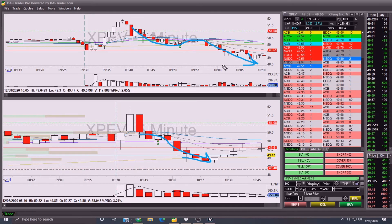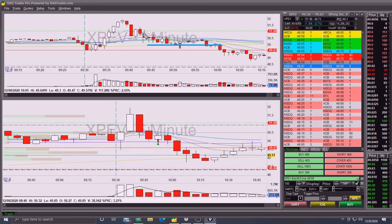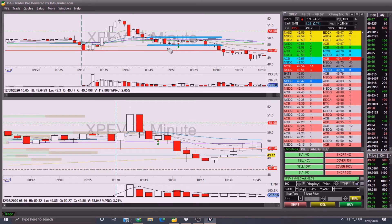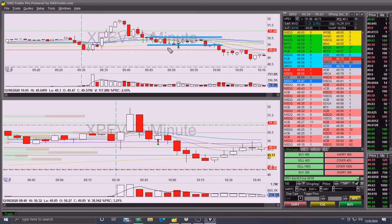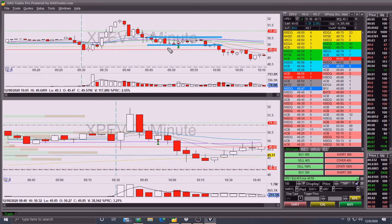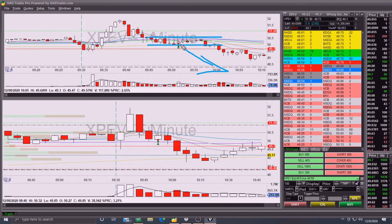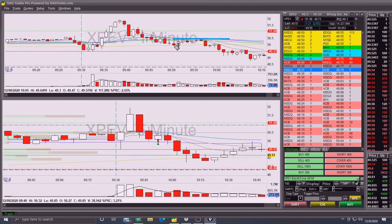I was right on direction - I knew we were going to come down and fall. But day trading is not all about knowing the direction of the stock; that is only half the battle. The other half is getting an entry that allows you to sustain through the back and forth, the pull and tug of buyers and sellers, until that move actually goes in your favor. You need to get an entry in a narrow range that allows you to stay in the position until it does what you want it to do.